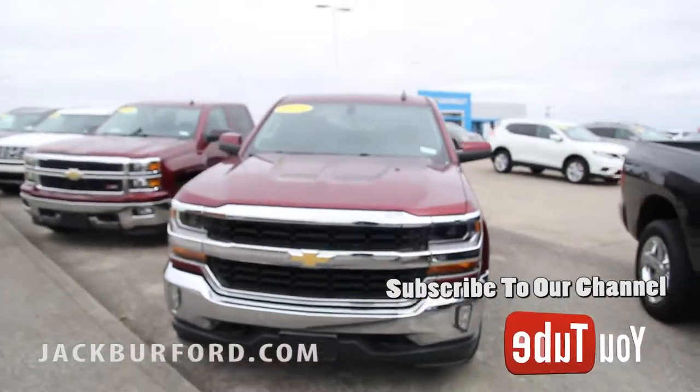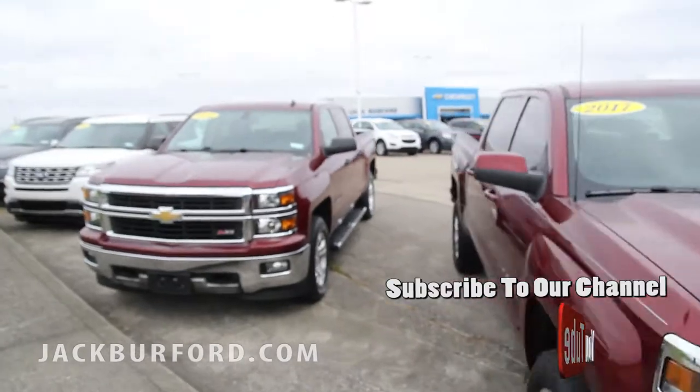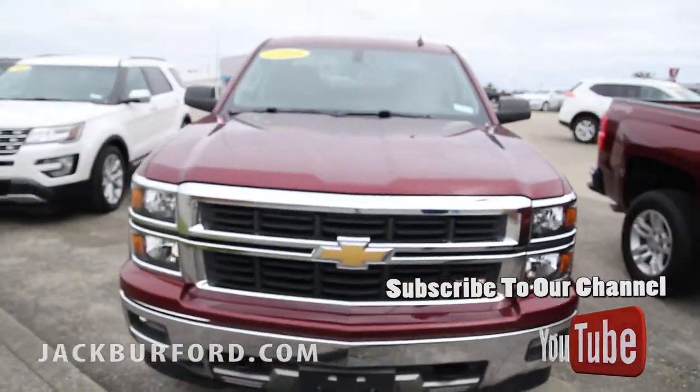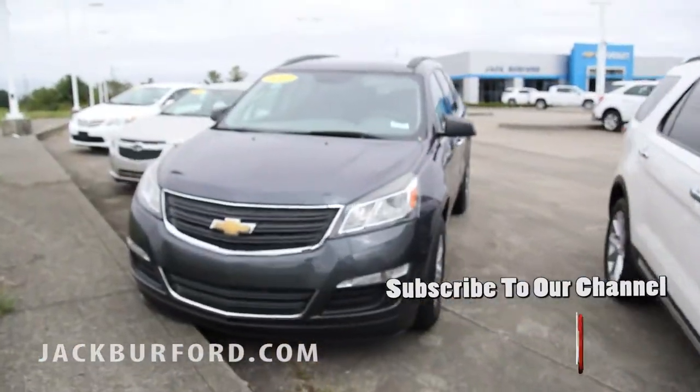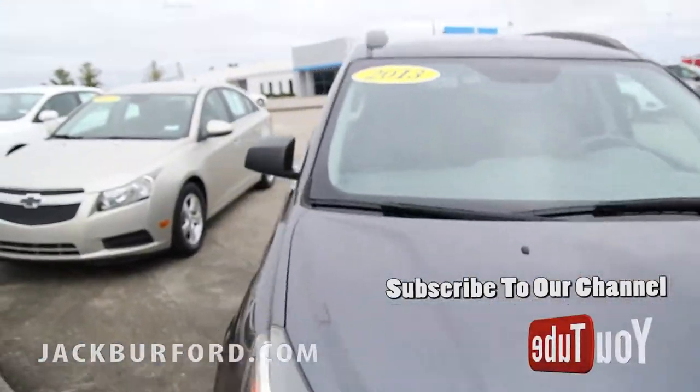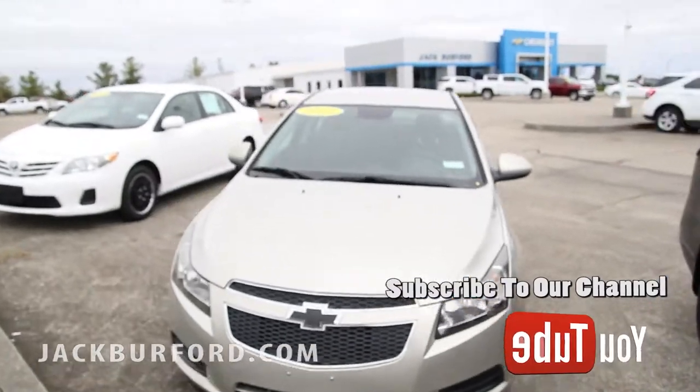We've even got a 2016 Ford Explorer. We've got a huge selection — a 2013 Cruze, a 2013 Corolla.